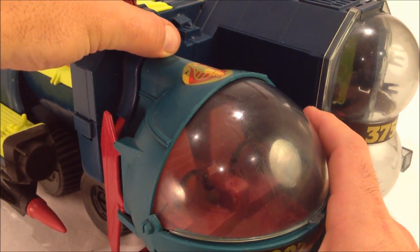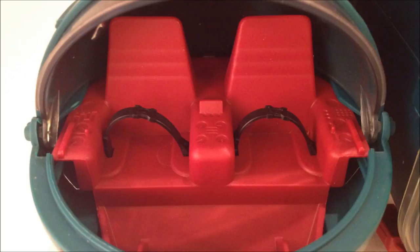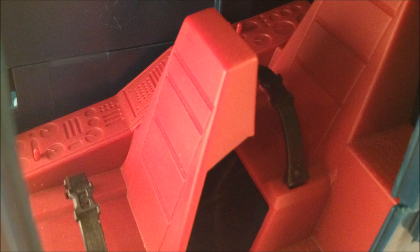Simply lift the tab and pull the pod forward to deploy. Crew are secured with seatbelts. There is superb molded detail representing instruments for all positions, but nothing resembling a control column.